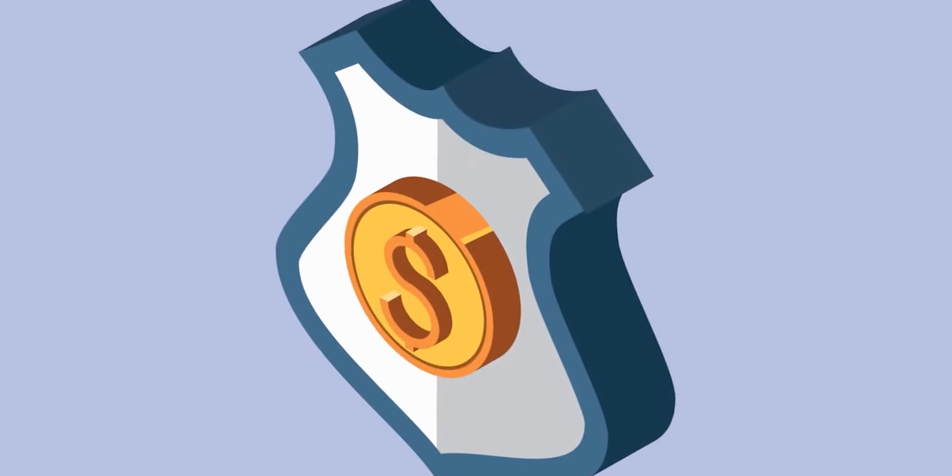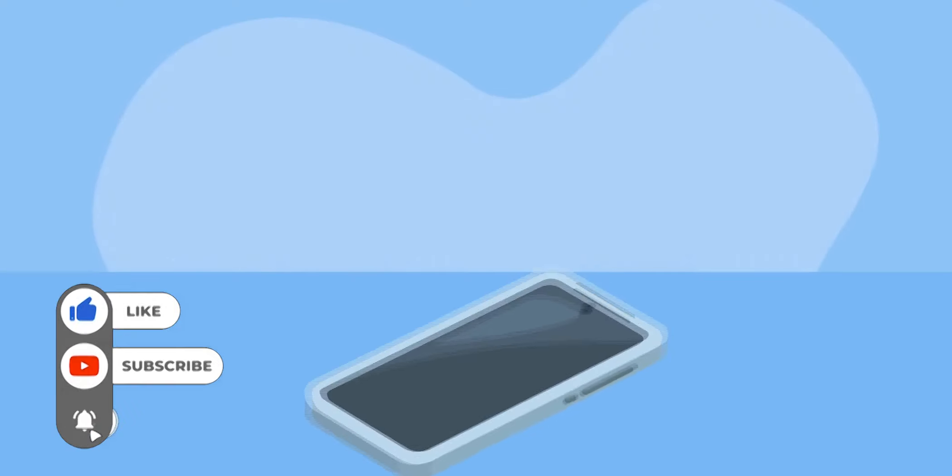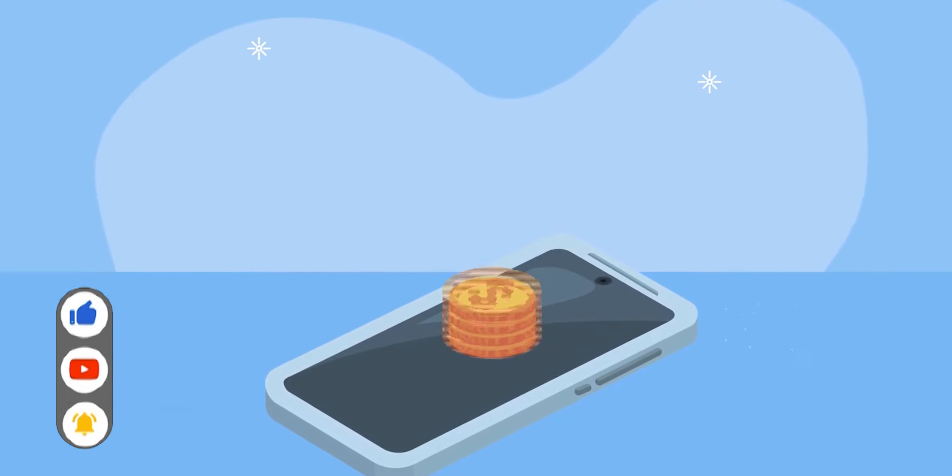And that's what you should know about cashing a cashier's check at Walmart. I hope this helps. Please like, share, and subscribe to the channel for more videos like this. Till next time.